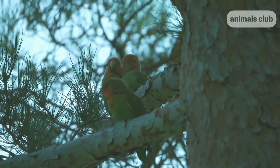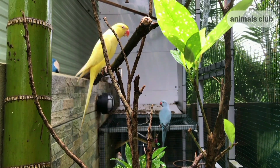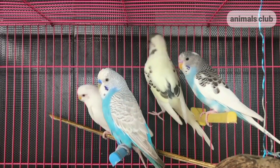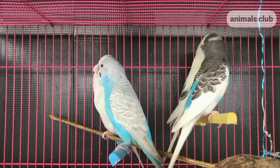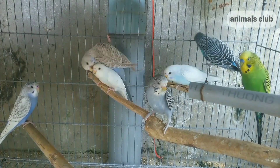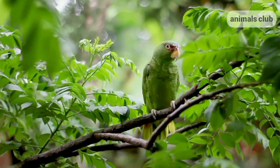Losing a pet bird is every owner's worst nightmare. If you've ever accidentally left a window or a door open and your bird managed to escape, time is crucial when it comes to finding a lost bird because its life is at risk, since captive birds don't have the skills they need to survive in the wild. These are 5 tips to find a lost bird.